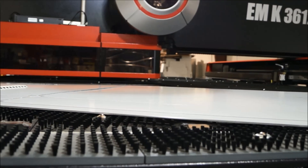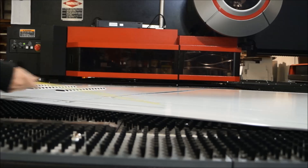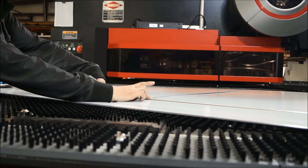Standard features include quick and easy tool changes, air blow tooling, punch breakage detection, large brush table, sheet jam protector, and power vacuum die.